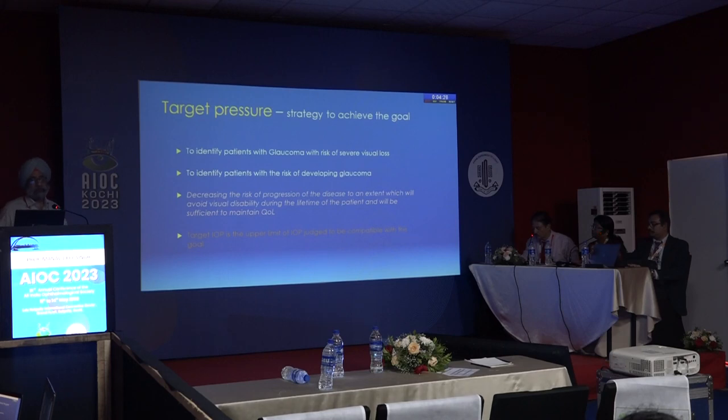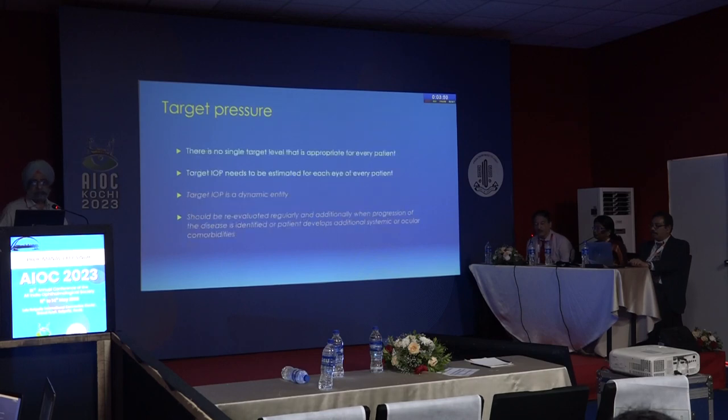Target pressure is the strategy to achieve the management goal. It is used to identify patients with glaucoma and risk of severe visual loss, identify those at risk of developing glaucoma, and decrease the risk of disease progression to an extent that avoids visual disability during the patient's lifetime and maintains quality of life. There is no single target level appropriate for every patient — not even for every eye.